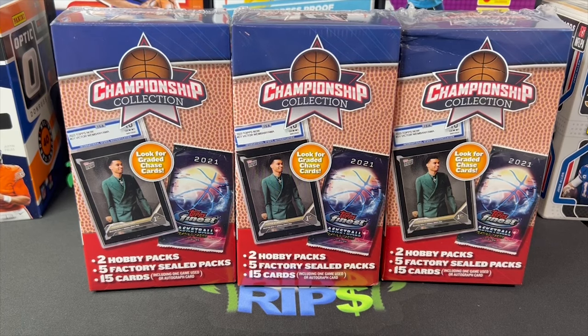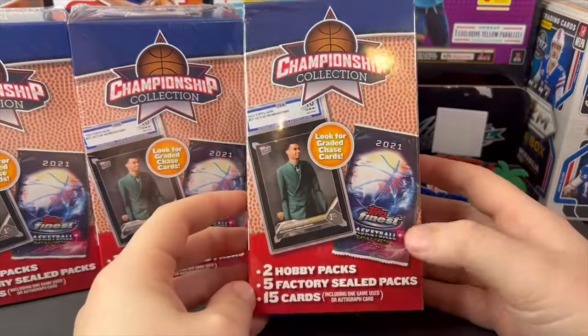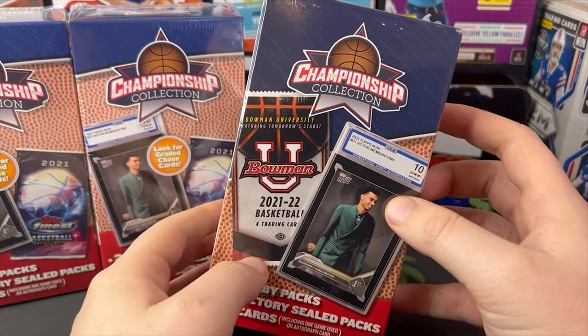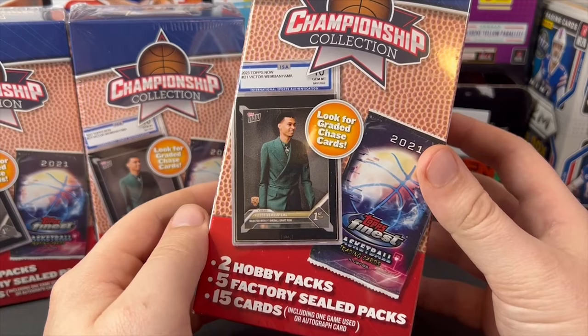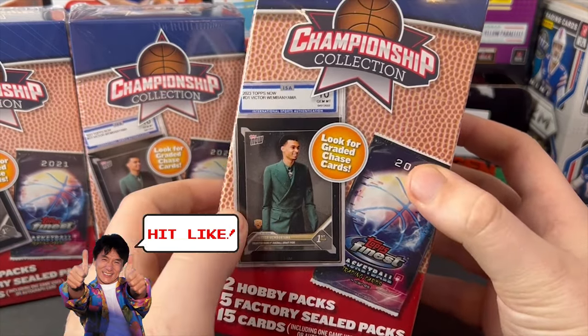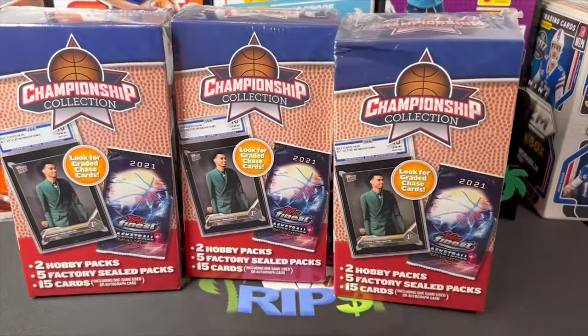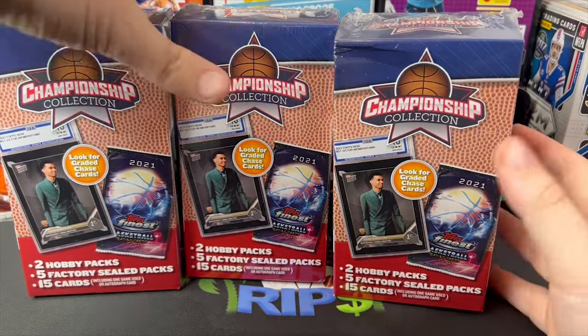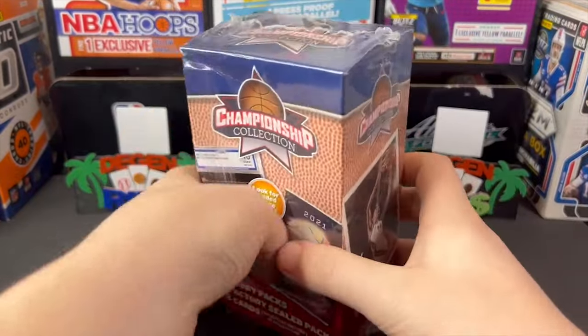We've got brand new mystery boxes — I know nothing about these going in totally blind. They could either be great or they could be horrific. Two hobby packs, which is interesting. They were 20 bucks a box, but the hobby packs are Topps Finest and Bowman U basketball — unlicensed hobby boxes. With Wembanyama on the front, including one game-used autograph card. I know they're only 20 bucks so can't hurt, but because they're only 20 bucks, don't expect too much. But who knows, maybe every once in a while they throw the dog a bone.